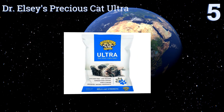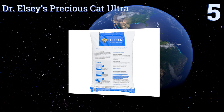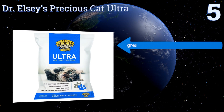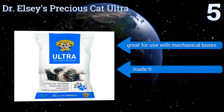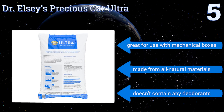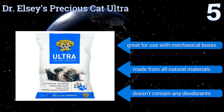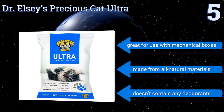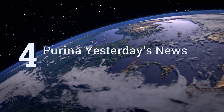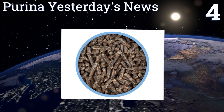Halfway up our list at number 5, Dr. Elsey's Precious Cat Ultra is one of the best-selling brands on the market, thanks to its high quality and affordable price. This hypoallergenic formula combines heavy granules with medium grain clay for optimal clumping that will not break apart. It's great for use with mechanical boxes and is made from all natural materials, but be aware it doesn't contain any deodorants.